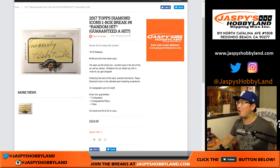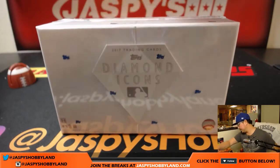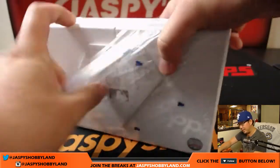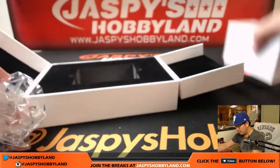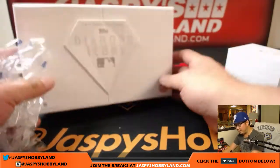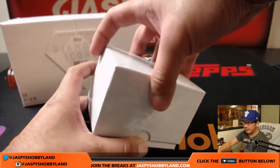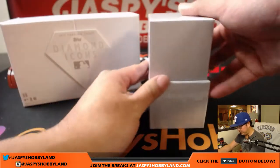Good evening everyone, Joe for jazpiecehobbyland.com. This is our last box of 2017 Topps Diamond Icons — random hit break number 8 from jazpiecehobbyland.com. Big thanks to these folks for getting into the action. There's the last box. Let's pop it open and see what hits we get. Then I'll type in the hits, randomize names, randomize hits, and match them up and see who gets what. We are trying to get more of this, so keep checking back on jazpiecehobbyland.com throughout next week. Hopefully we'll be able to get more.